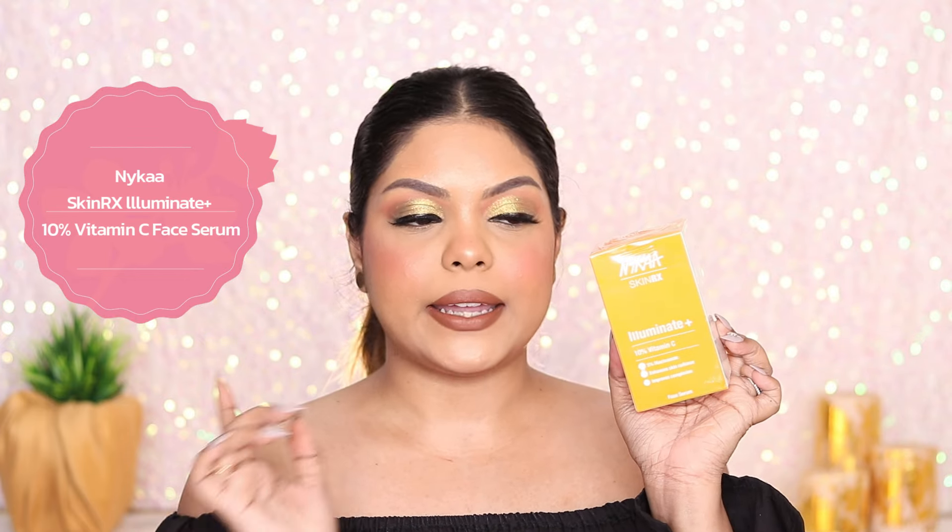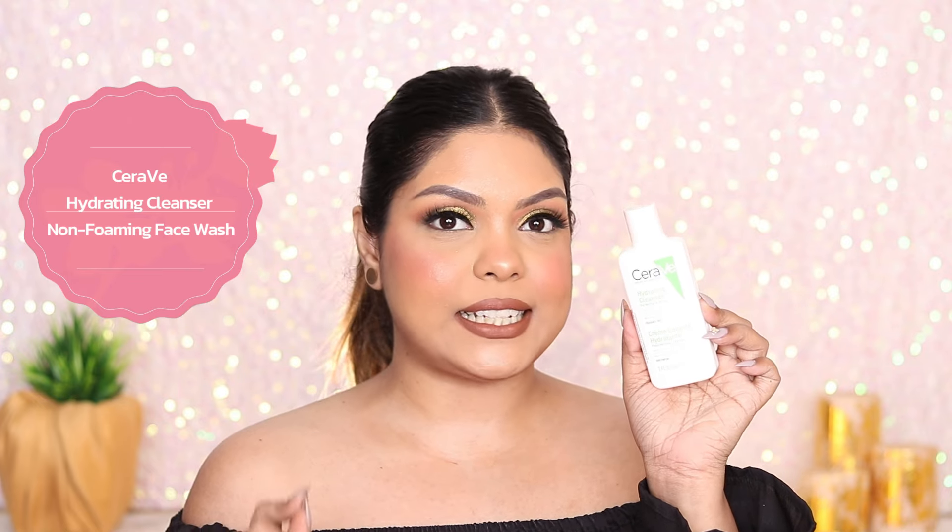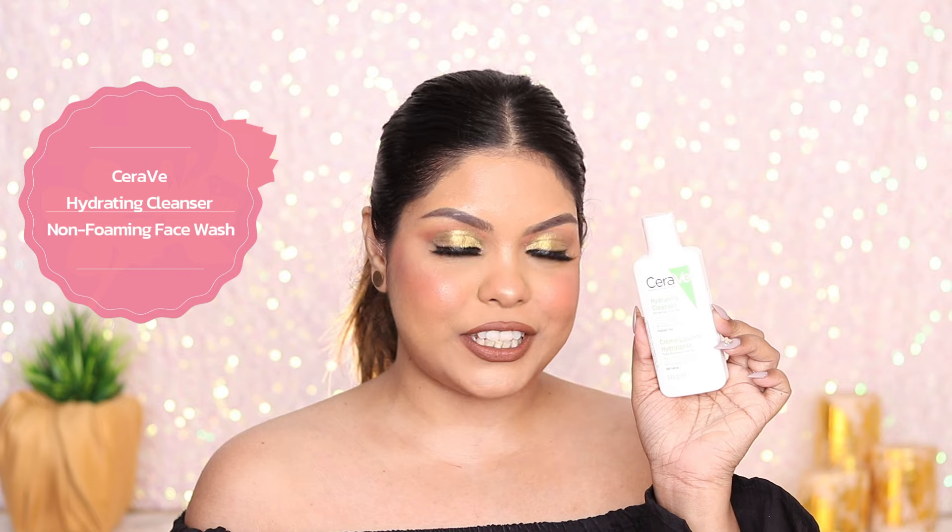Next, I've got the Nykaa Vitamin C 10 serum. I've already tried this — it has fragrance, so I avoid it personally. But if you like fragrance, you can start with 5 or 10% Vitamin C in your daytime skincare routine. Moving on, this is the CeraVe Hydrating Cleanser — you guys know I love this, and the foaming cleanser too. Both are equally good.